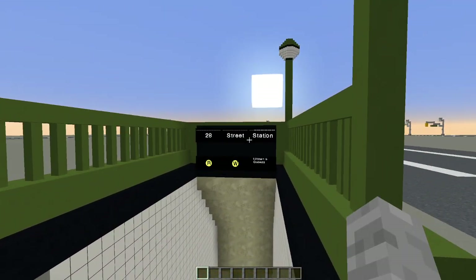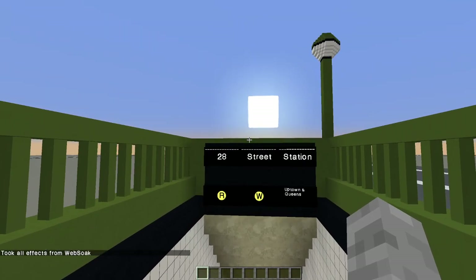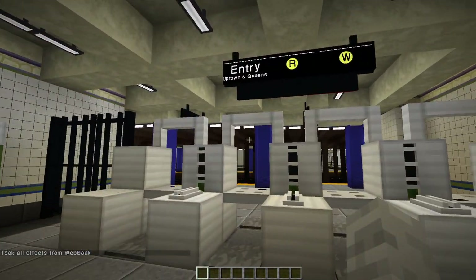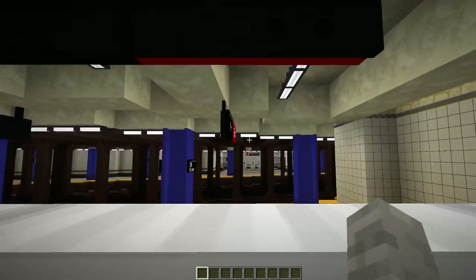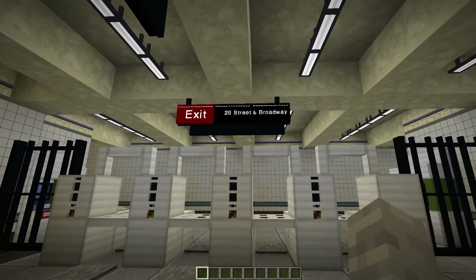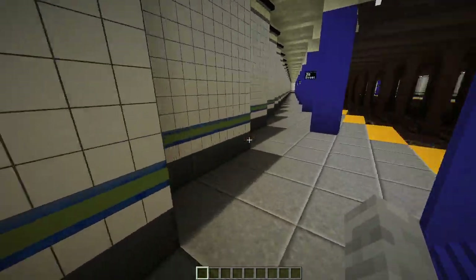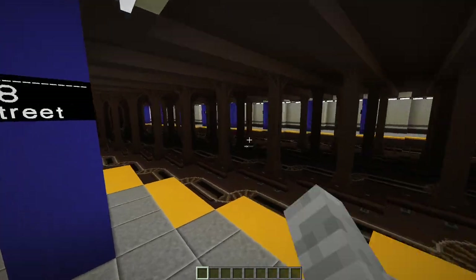Let's head into the station. Let me toggle off my night vision. Alright, 28th Street, R&W, Uptown in Queens. Entry to the R&W, Uptown in Queens. Got the card readers there. Exit — 28th Street and Broadway. Then I just have these exit signs here.